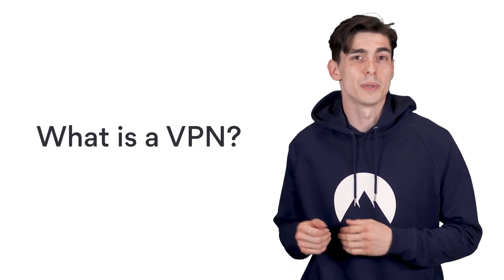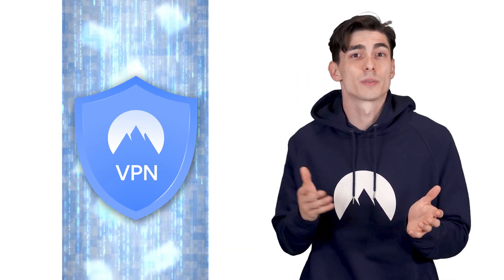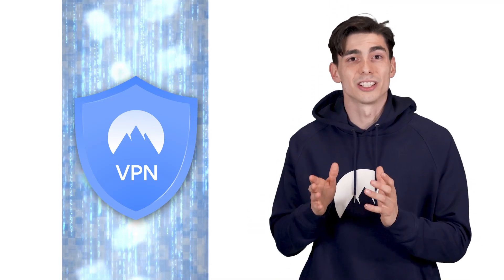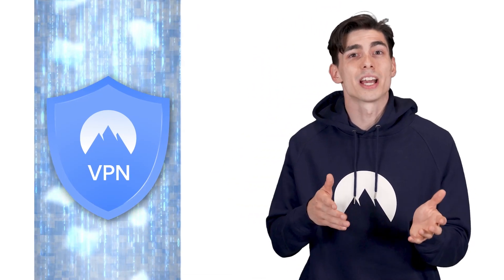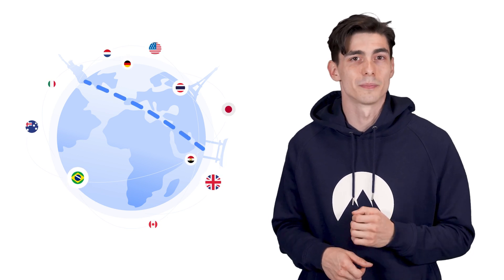So what is a VPN? Basically, a VPN creates an encrypted tunnel for your data traffic. It means that to anyone else — your internet service provider, a cyber criminal, or even the government — that data looks like gibberish. A VPN also changes your IP address so no one knows what location you're connecting from. These are the basics of how a VPN works.